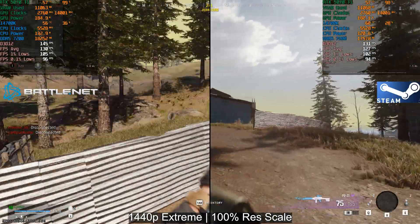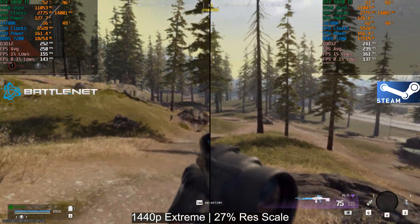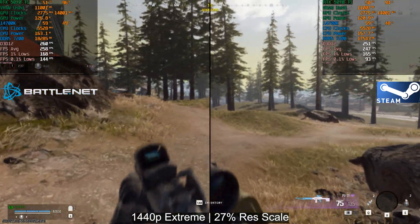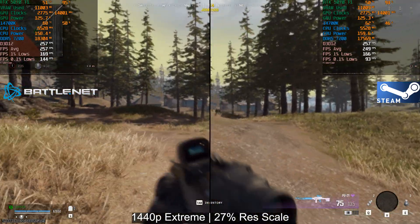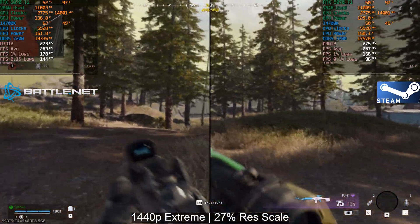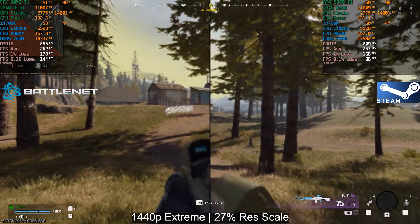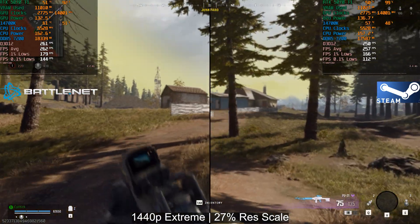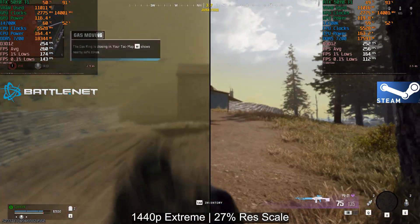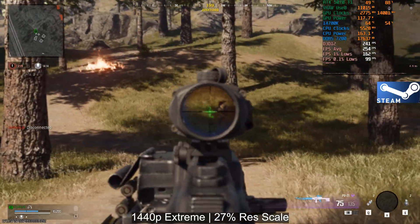In a fully CPU bound scenario at 27% resolution scale, there is a slight difference but not a lot — at the end of the run they even out quite a bit. I did disable all Steam overlays and Steam background recordings — nothing is running that should not be running. At the end you can see 260 frames per second versus 257 frames per second, Battle.net versus Steam.